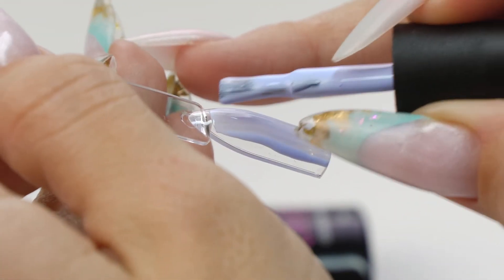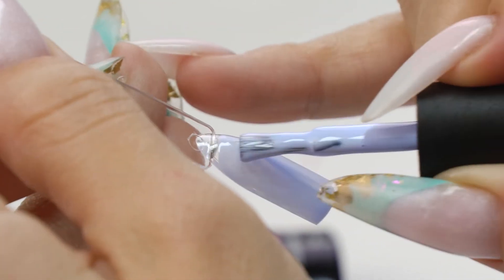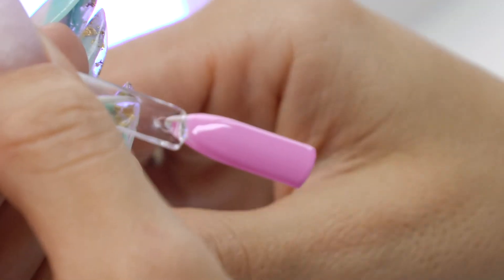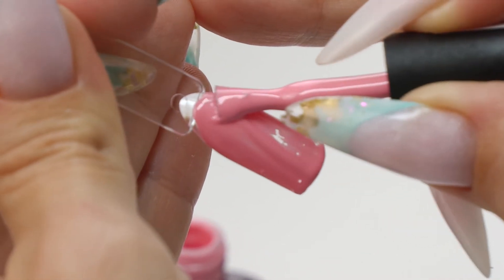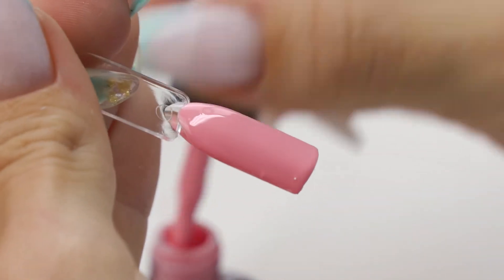Here are some more shades: a blue one — also pastel — a pinkish purple, and one more pink shade. It takes one layer to be applied. So it's great that there are such cheap and dense gel polishes that even a beginner nail tech can easily afford.